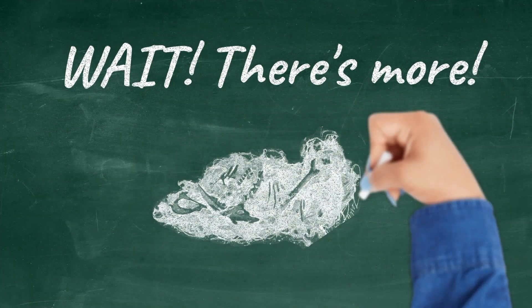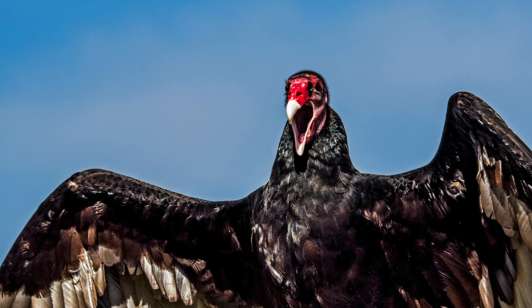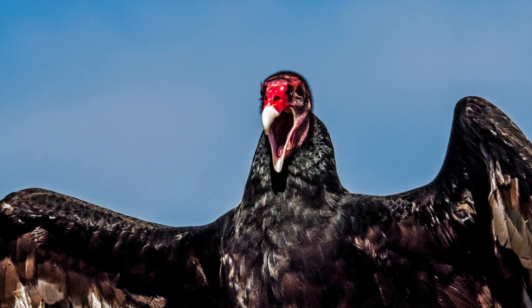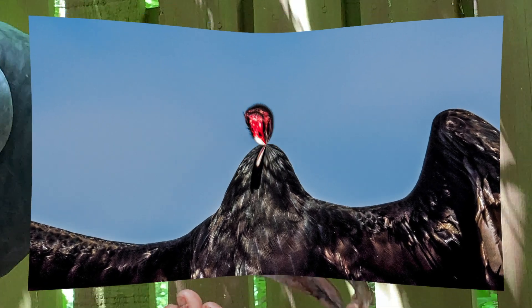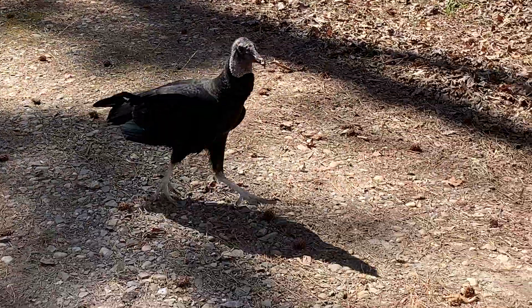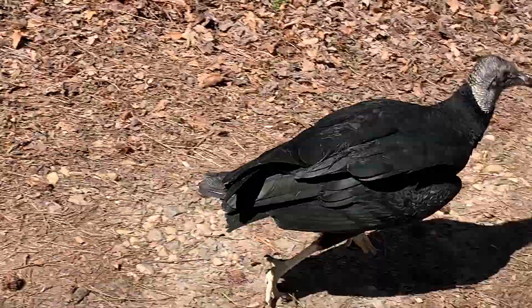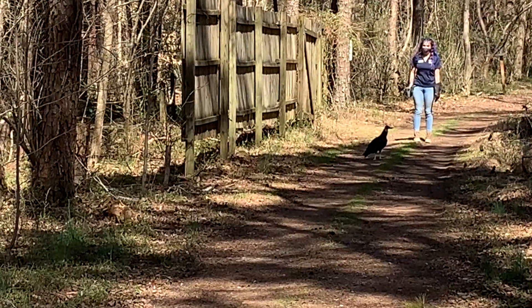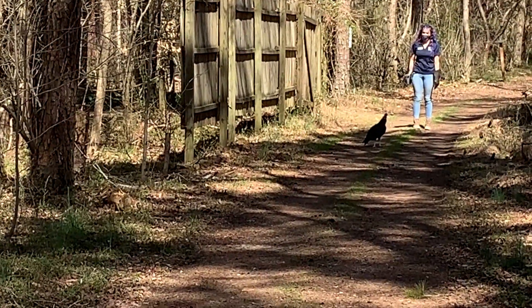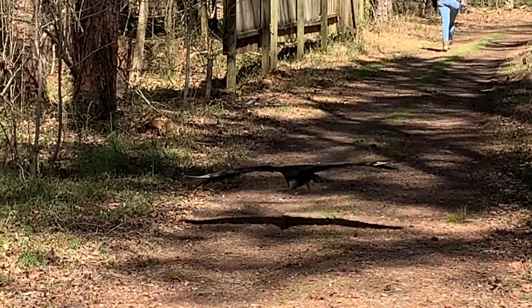Poop isn't the only icky but important bodily function that raptors have. Vomit is essential to some raptors' survival. Vultures projectile vomit as a means of defense — their last meal looks enticing enough to a predator or other scavenger for the vulture to make a quick getaway. Not only is the vomit a good distraction, but it also helps vultures lighten the load to make taking off easier.